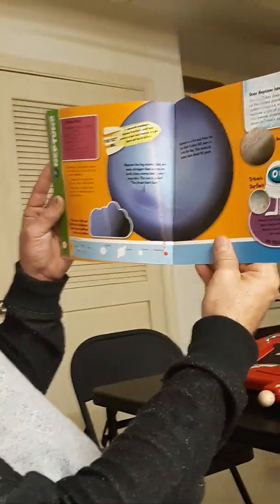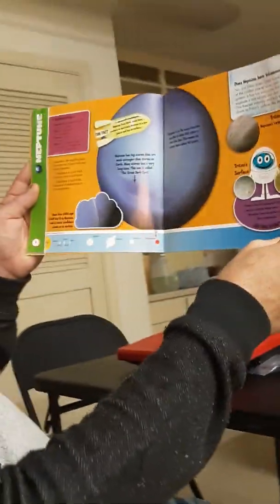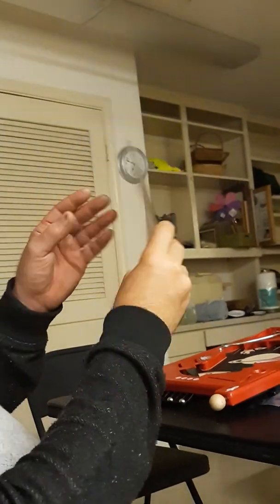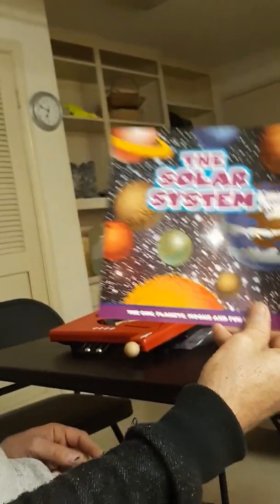Neptune. Neptune is far away from the sun, and it takes 165 years to orbit the sun. Wow, that's a lot. Winds blow a thousand miles per hour on Neptune — we would get blown away! Even Godzilla would get blown away. That is our end of the solar system. Hopefully you learned a lot, and we'll catch you soon. I hope you enjoyed — see you in our next video! Bye-bye!